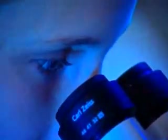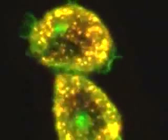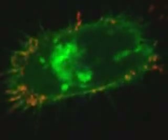Nanotechnology allows researchers to build new tools that are actually smaller than cells, giving them the opportunity to attack cancer at the cellular and genetic level.